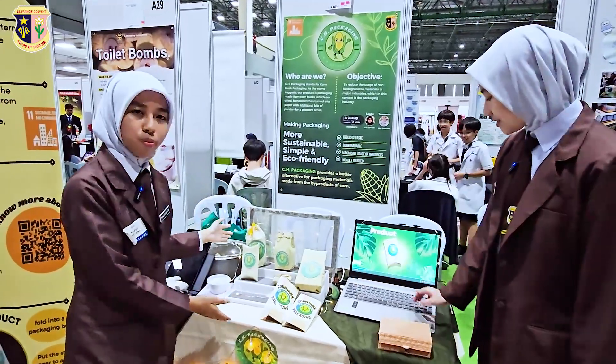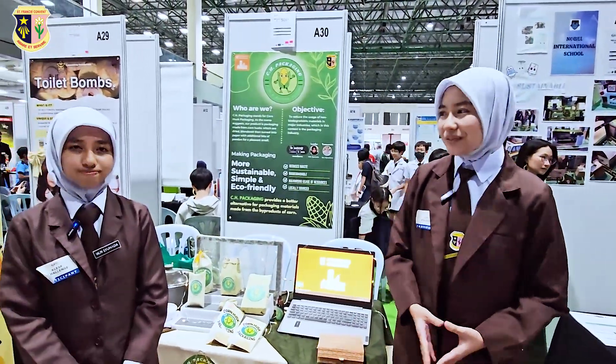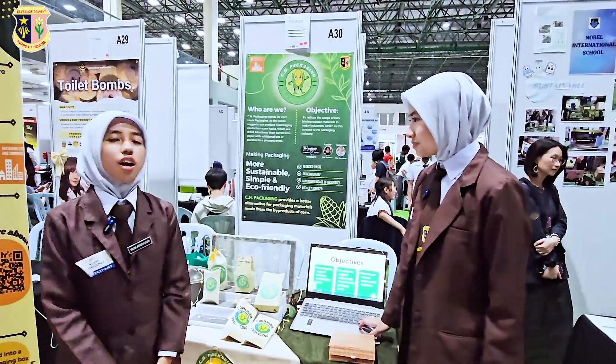Here's our product. The SDG that we chose is SDG 11, which is Sustainable Cities and Communities by 2025. One of our product's objectives is to maximize the usage of resources and minimize the waste. Second is to reduce the unsustainable materials in the packaging sector, which is plastic and polystyrene. Our third objective is to educate and increase environmental awareness, especially amongst younger generations.